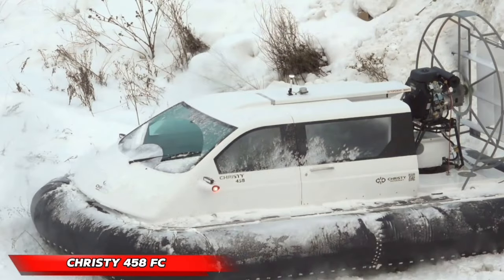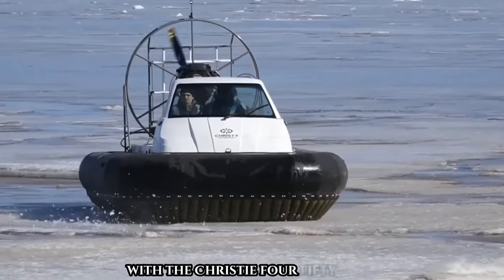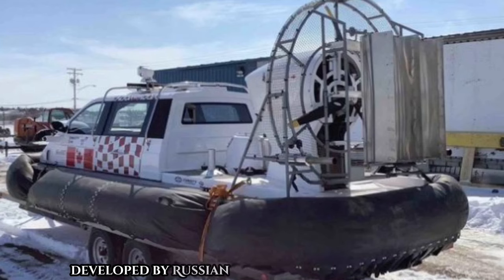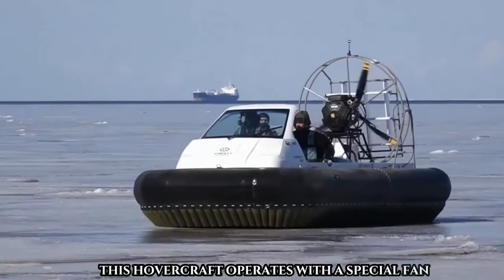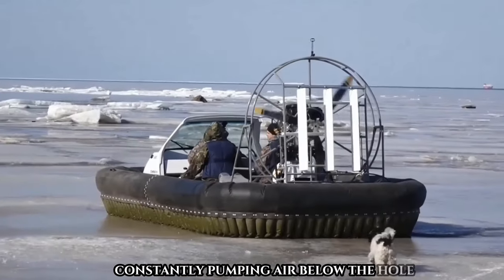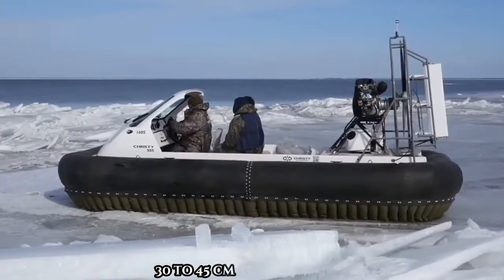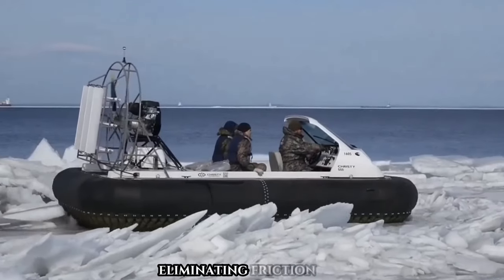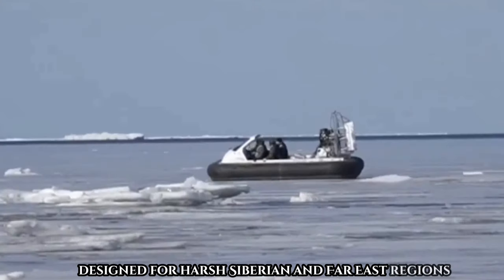Discover the innovative hovercraft technology with the Christy 458 FC, developed by Russian company Christy Hovercraft. This hovercraft operates with a special fan constantly pumping air below the hull, creating a pressure difference that lifts the vehicle 30 to 45 centimeters above the surface, eliminating friction forces. Designed for harsh Siberian and Far East regions, the Christy 458 FC is solid, reliable, and powerful.